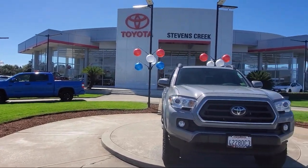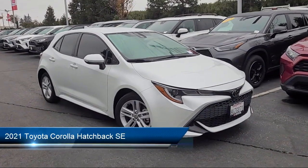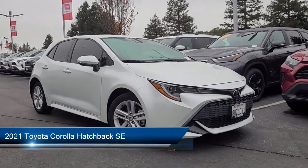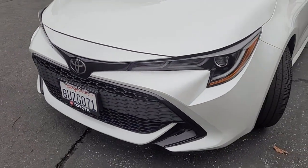Welcome to Stevens Creek Toyota, and here's a look at another one of our great vehicles for sale. It comes equipped with smart device integration, front collision mitigation, lane keep assist, and cruise control steering assist.